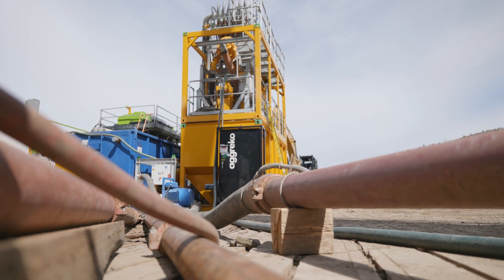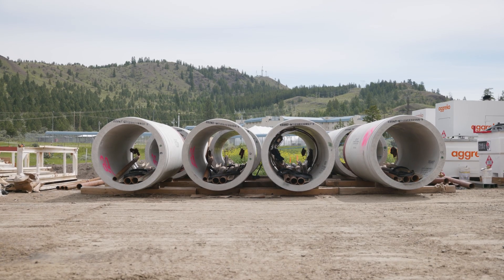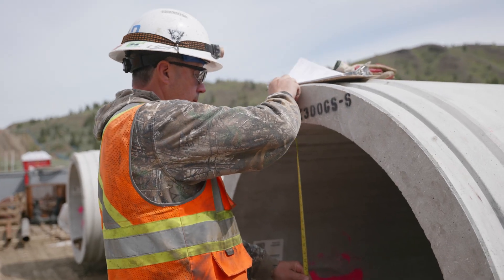All it is, it's like a slinky. It goes forward, you put another pipe on — a four-meter pipe. They push that one in, they put another pipe on, and it just keeps advancing itself.